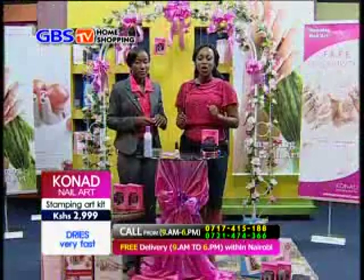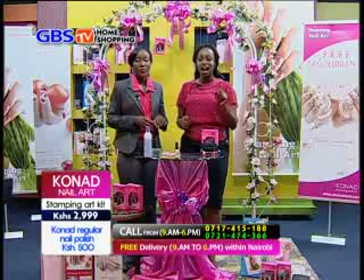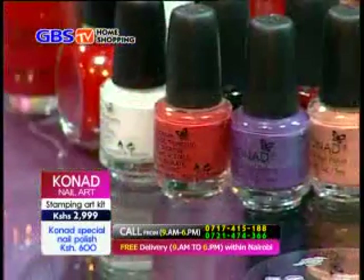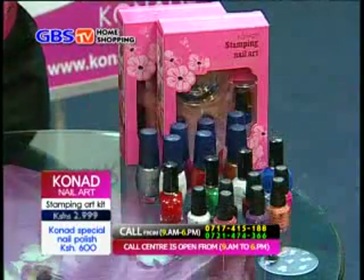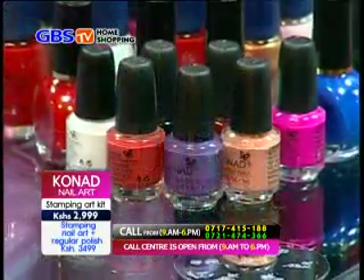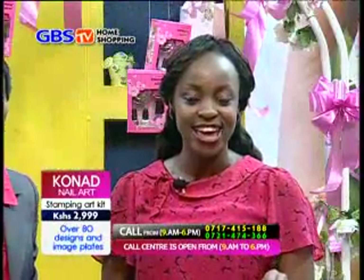That is what Cornered product is all about. Call now to place an order. The home shopping price is 2,999 KES, down from the retail price of 3,500 KES for the stamping nail art kit. The set plus regular nail polish is going for 3,499 KES, down from the retail price of 4,000 KES. This is an entrance price, so get these high quality products while stock lasts.